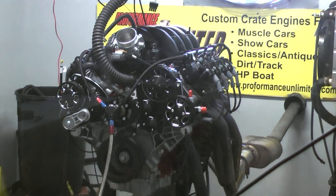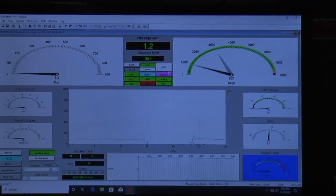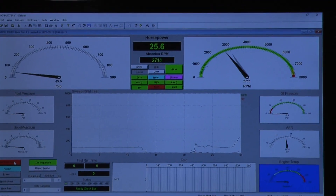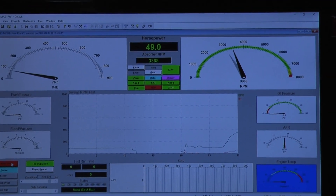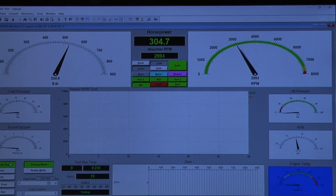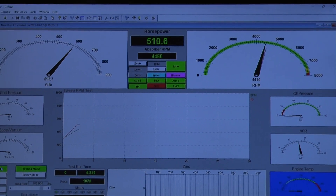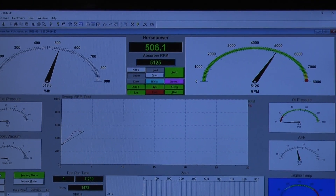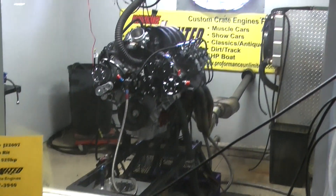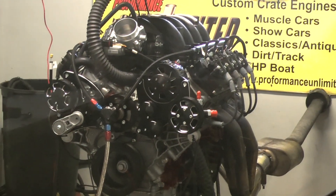Alright, we're just about ready to go here. Beautiful. Nice one.